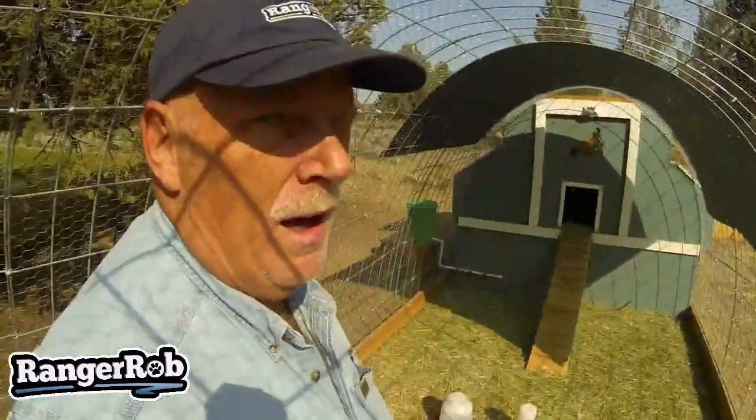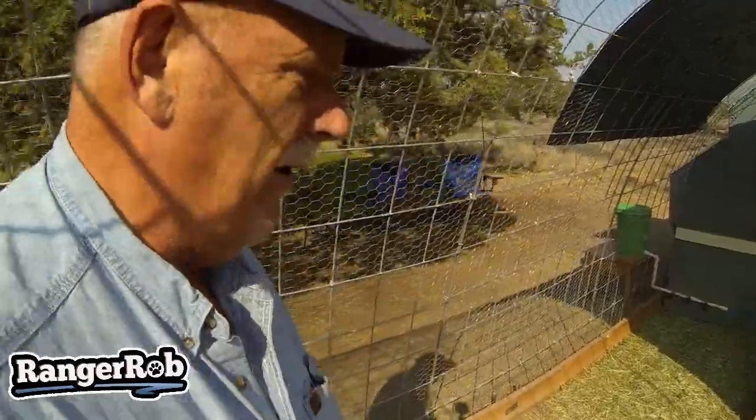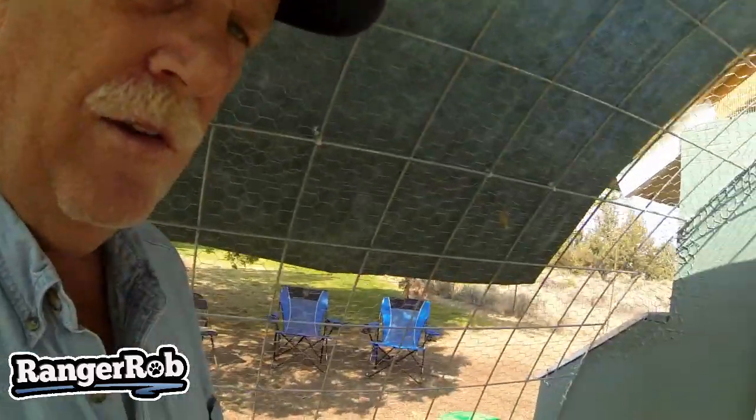I'm going to probably start winding down on the medicated food for them, just to make sure they're good and strong. Let's go in and find out what the babies are up to. The new pen is holding up really well — very happy with it. I can't seem to get the chickens to come out of the house, so let's take a peek in there.